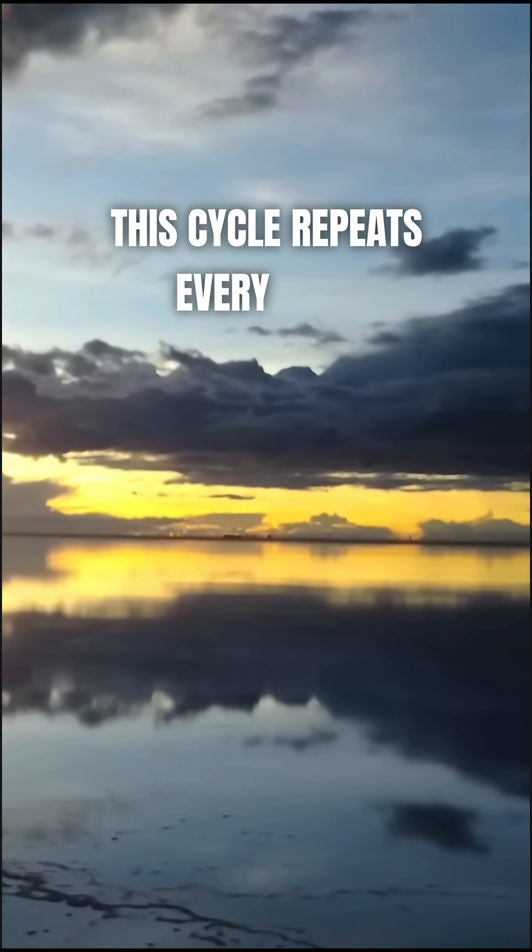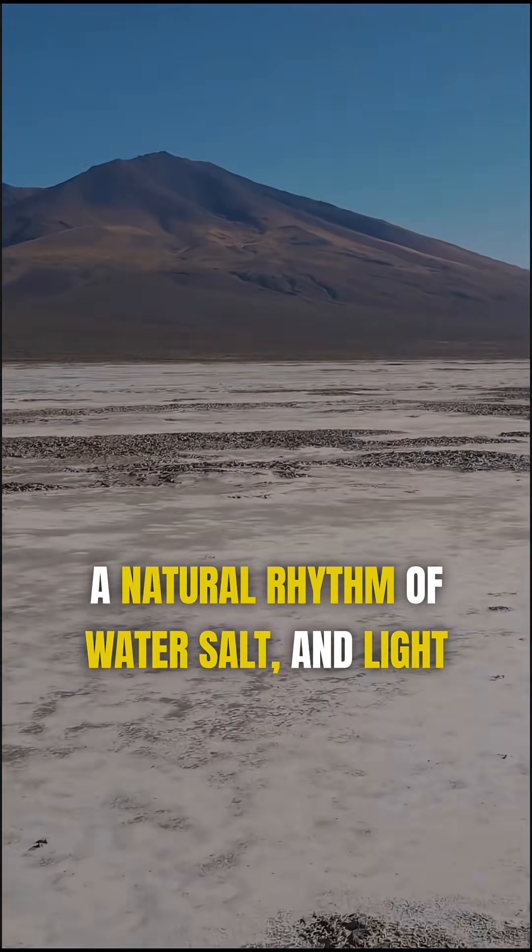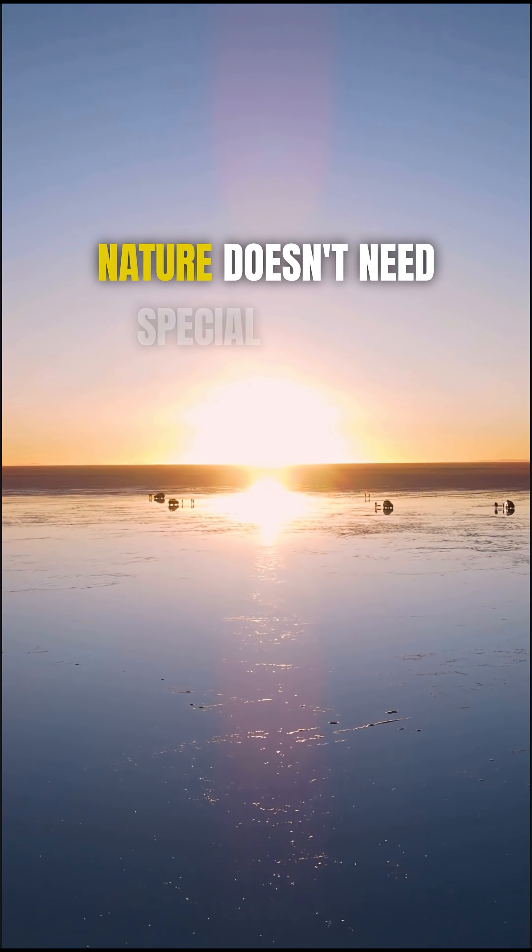This cycle repeats every year — a natural rhythm of water, salt, and light. Nature doesn't need special effects.